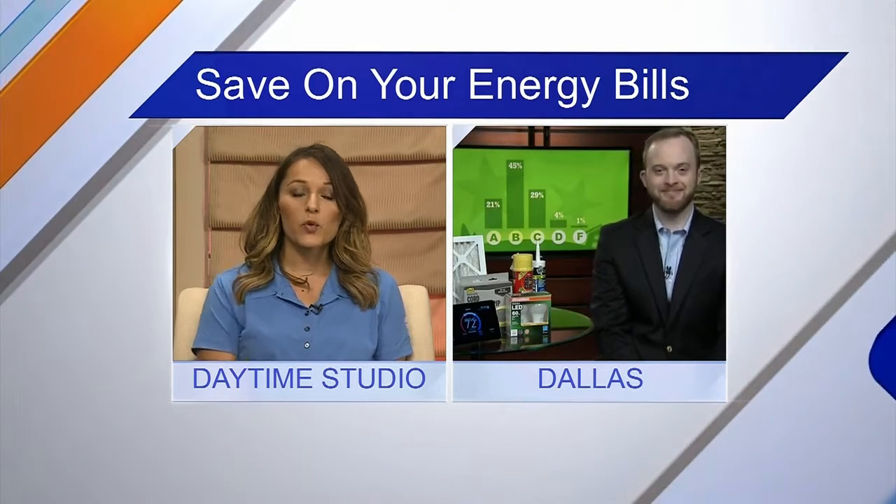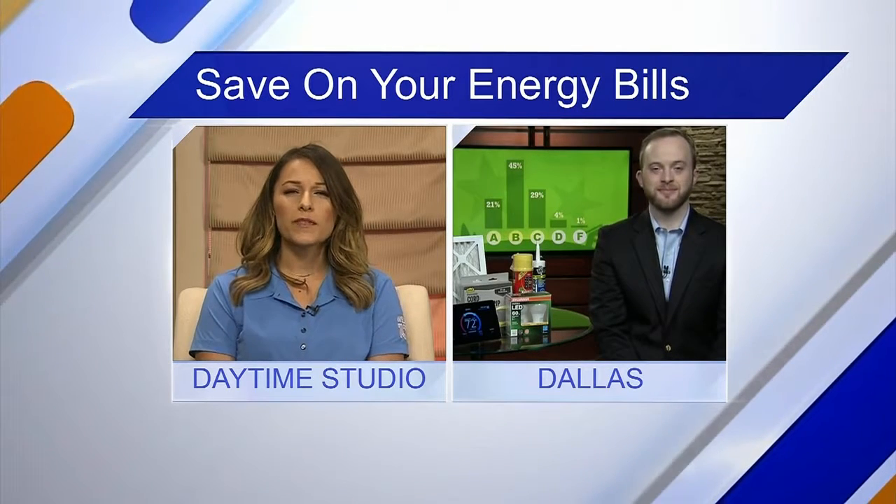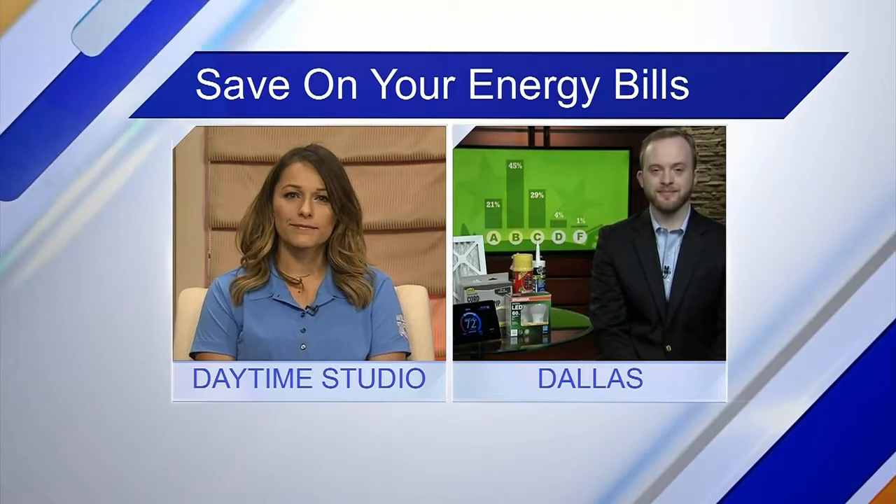Glad to be here. The Lennox Home Energy Report Card Survey just came out. What were some of the biggest findings from that report? Some very interesting stuff. 66% of people gave themselves a B or an A on energy savings in the home, but as you look deeper into the results, there's plenty of opportunity for people to do little things around the house to save a lot of money this summer.